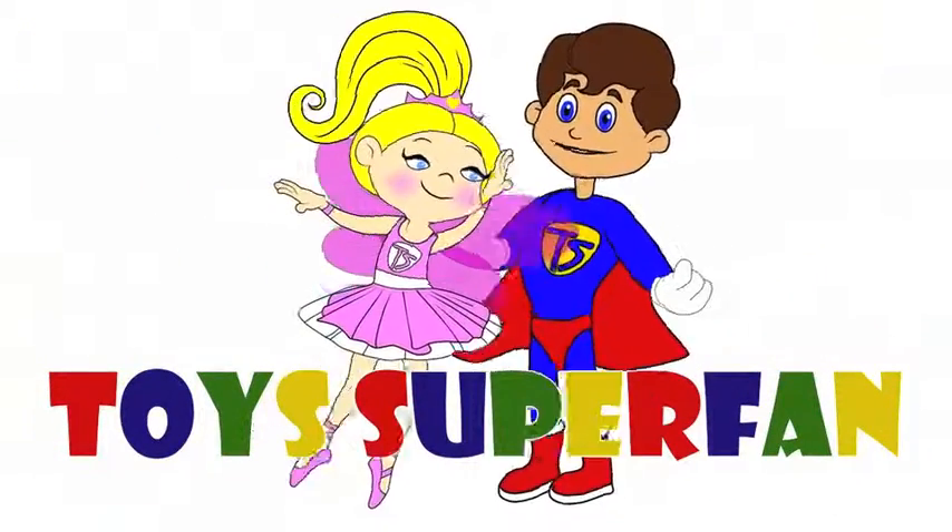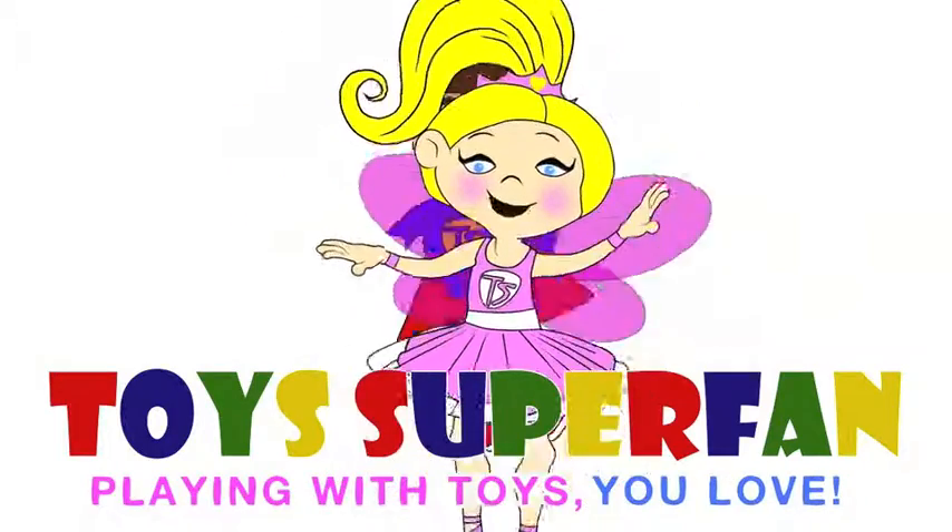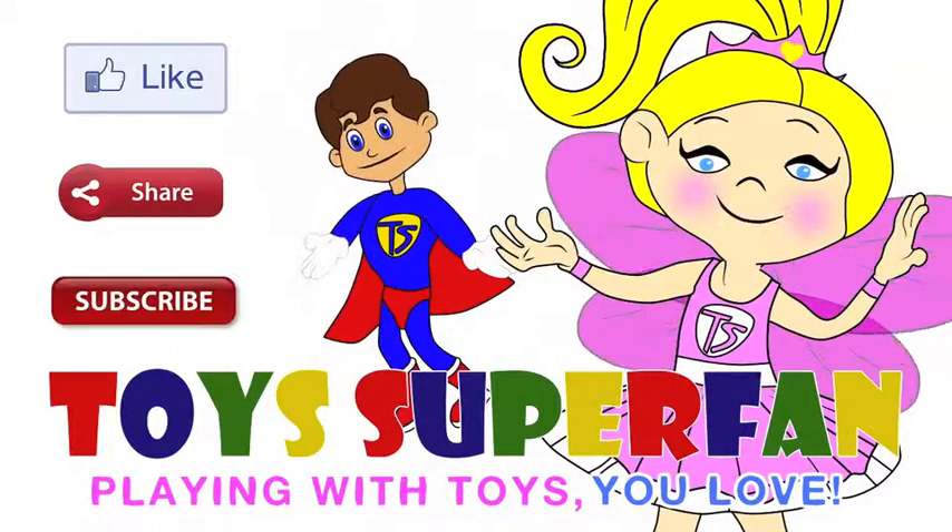Toys Superfan, yeah! Playing with toys you love. Don't forget to like, share and subscribe to our channel.